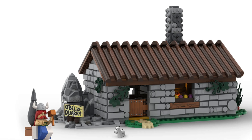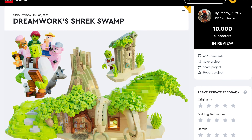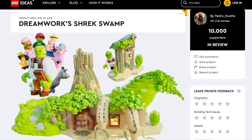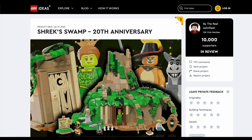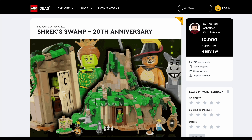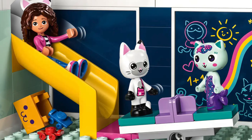Speaking of pop culture, next up is Shrek — yes, the ogre himself can now become a real LEGO set. Out of the blue, we have so many Shrek projects on LEGO Ideas. But which one will actually happen, or will any of them happen? LEGO does work with DreamWorks, as they have Gabby's Dollhouse sets.